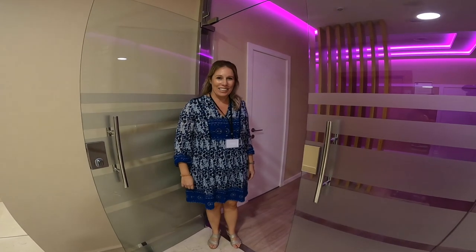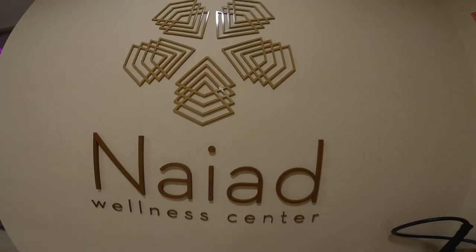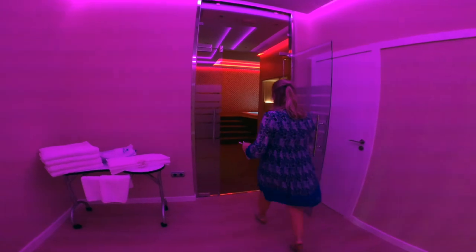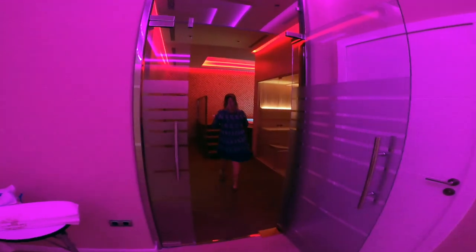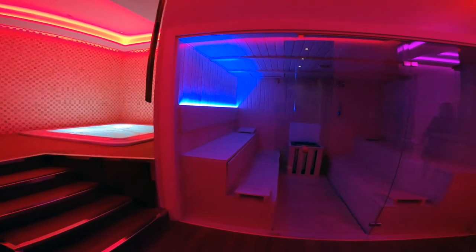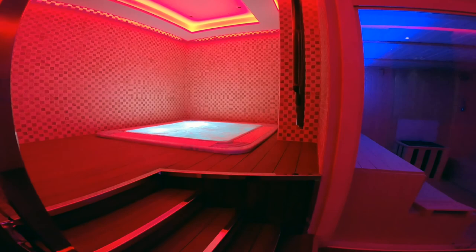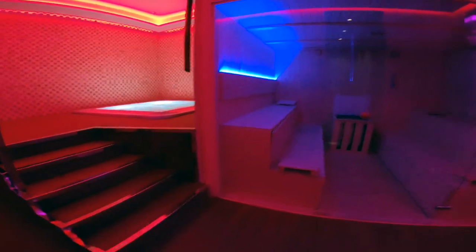This is our wellness center. Our circuit is composed of a sauna, hot tub, showers, and steam bath. This can be booked privately for two or three hours. We also offer treatments either in the cabin at Naya Wellness Center or in the comfort of your own villa.